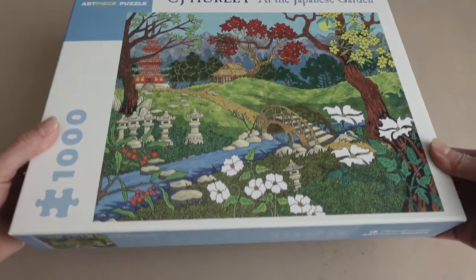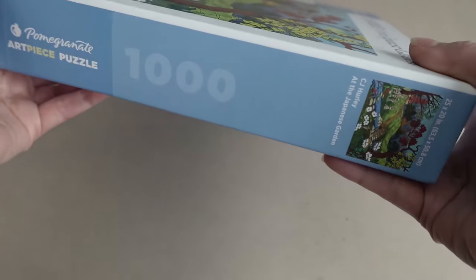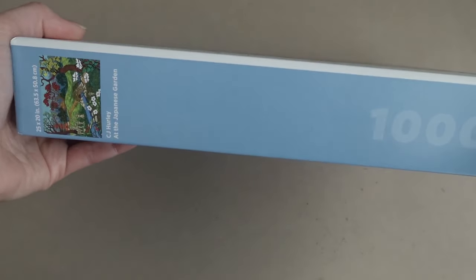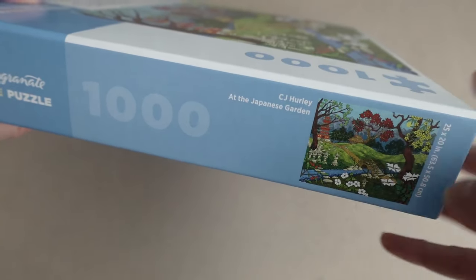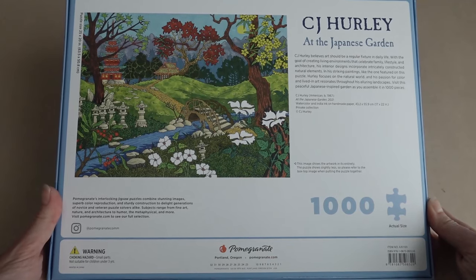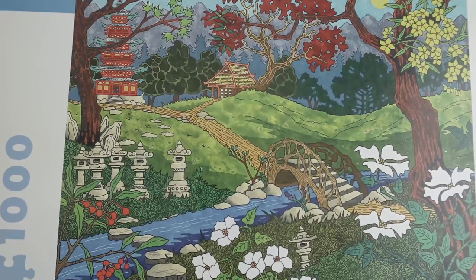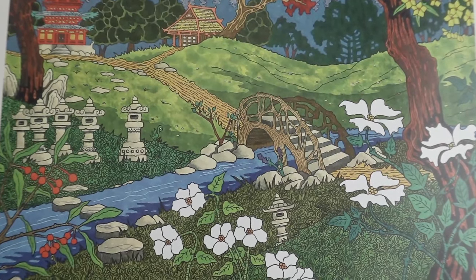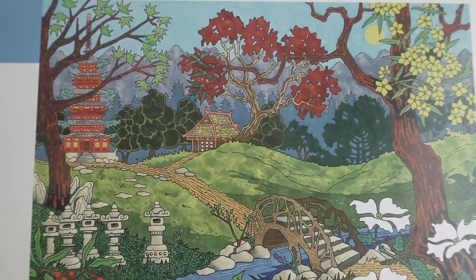That one is called At the Japanese Garden. The artist is CJ Hurley, and it's 25 by 20 inches when completed — so it's slightly bigger than the 300 and 500 count, which means we're going to have another difference in piece size as well as overall quality and experience. We got ourselves another really beautiful image. Look at these colors — they're so vibrant. I love Japanese gardens. They're meant to be really relaxing, which is something I need more often than not.